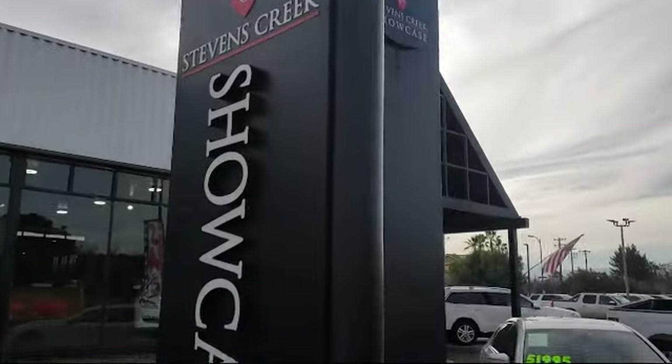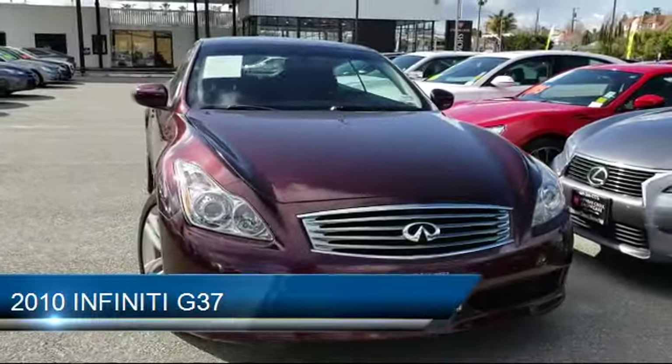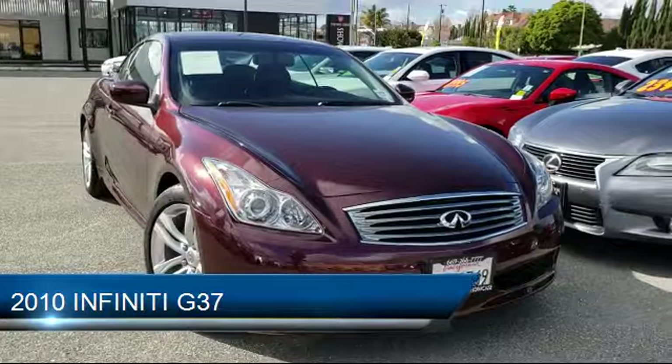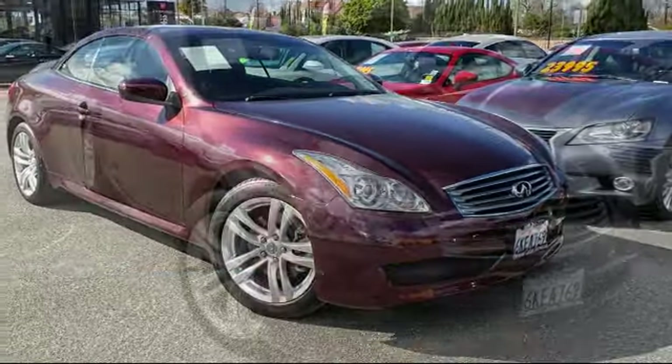Welcome to Stevens Creek Showcase, the area's premier destination for quality pre-owned vehicles. Here's a look at another one of our great vehicles from our inventory, which comes equipped with leather seat trim and has less than 40,000 miles on the odometer.